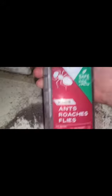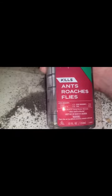Again, it's called Stem. It kills ants and roaches. We treated our whole house when we got infested because my son left a dish in his room, and it got rid of them really quick.